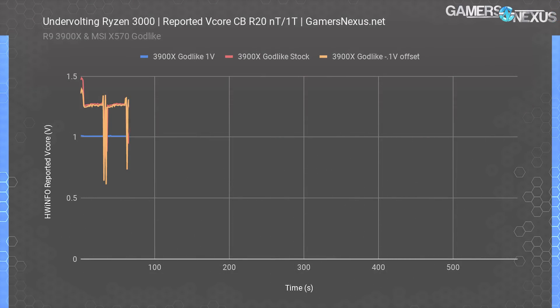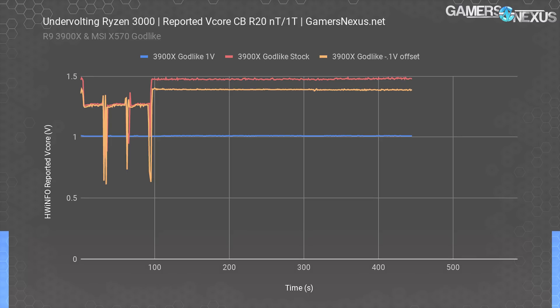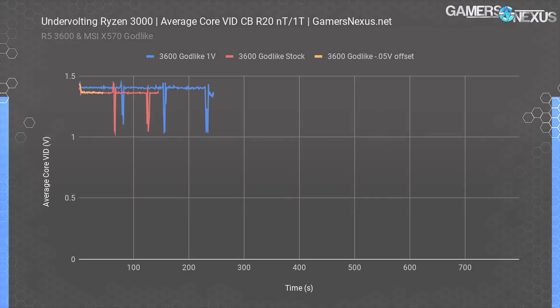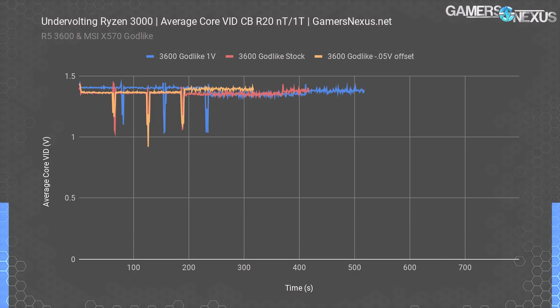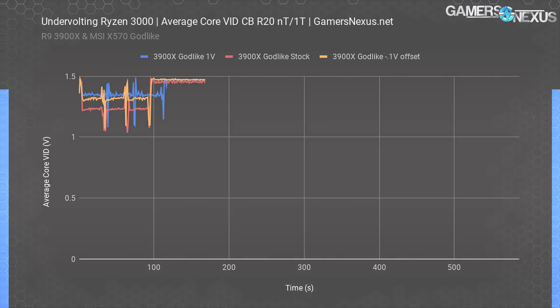The 3900X showed the inverse. The stock and offset results both managed to stick to about 1.27 volts in the all-core load, and the gap showed itself instead in the single-threaded pass, with stock v-core hitting 1.47 to 1.48 and the offset voltage holding at 1.39. The VID charts stack up differently than the reported v-core. It's the 3600 set to 1 volt that requires the highest voltages during the multi-threaded test — about 1.4 versus 1.36 to 1.37 stock and offset. With the 3900X, there's a more clear division: stock at 1.23 volts, offset at 1.32, and the 1 volt result at 1.34 to 1.35. Single-threaded testing pushed them all into the 1.47 to 1.49 range.